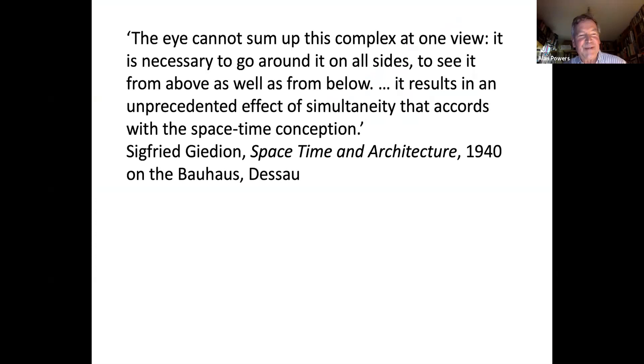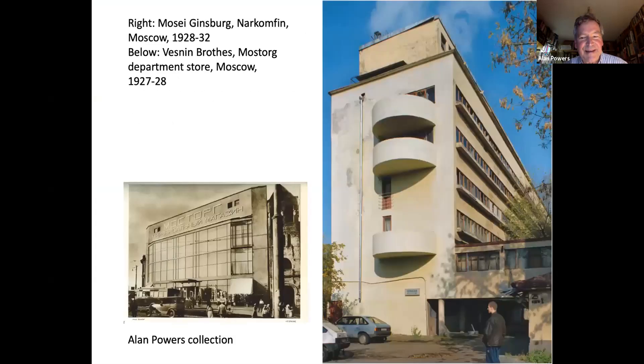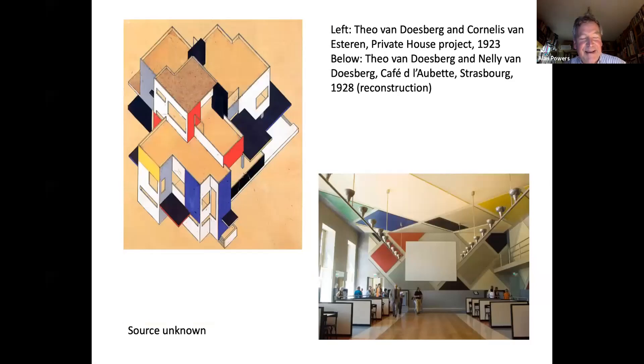Sigfried Giedion placed the Bauhaus building as the pinnacle of the space-time conception — the architecture of Albert Einstein's physics. In the Soviet Union, exciting experiments were going on. In the Netherlands, art and architecture came very close together, with the idea of a unity of painting and architecture using coloured planes to denote form — a wonderful idea that never really took off.